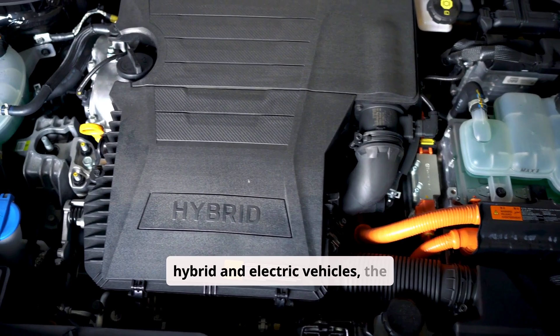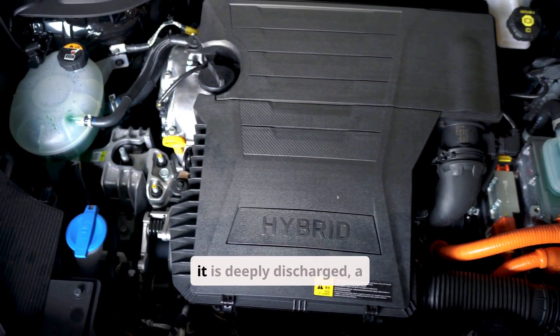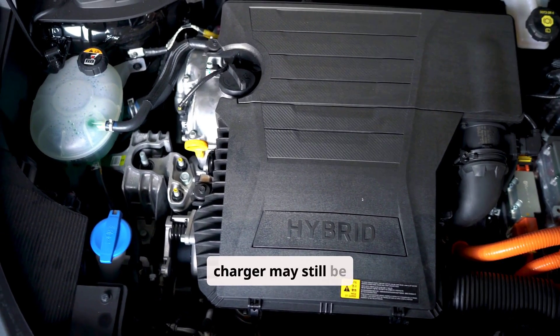For hybrid and electric vehicles, the 12-volt battery is automatically charged whenever the car is in the on state, but if it is deeply discharged, a charger may still be required.